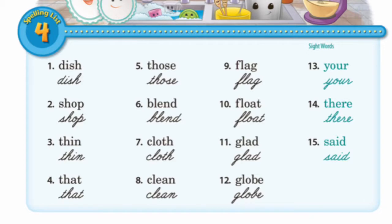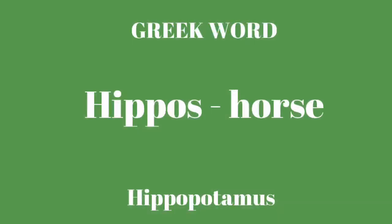And said: S-A-I-D, said. Your Greek word this week is hippos: H-I-P-P-O-S, hippos. And it means horse.